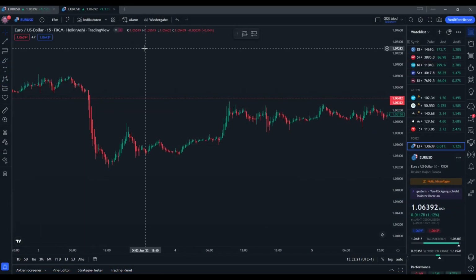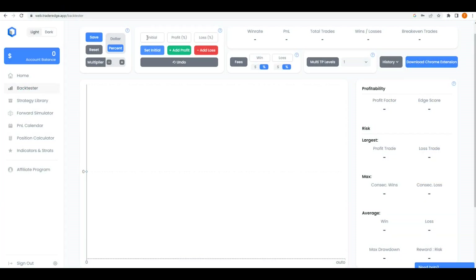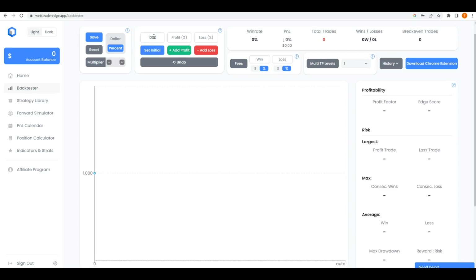For this strategy we need three indicators, which we rate on the British pound against the Japanese yen at the 15-minute time frame. We are going back three months and testing from the 7th of October 2022 to the 7th of January 2023. We trade on TradingView and will capture our results with TraderEdge. We start with an account balance of $1,000, risking 2% with a profit target of 3%, reaching a risk-reward ratio of 1.5 to 1.